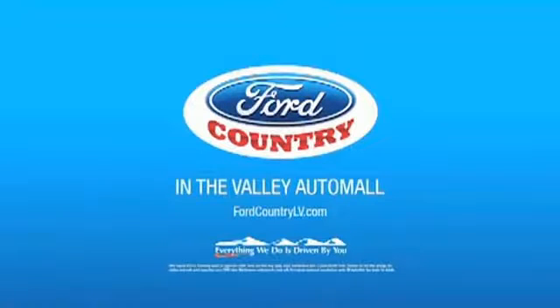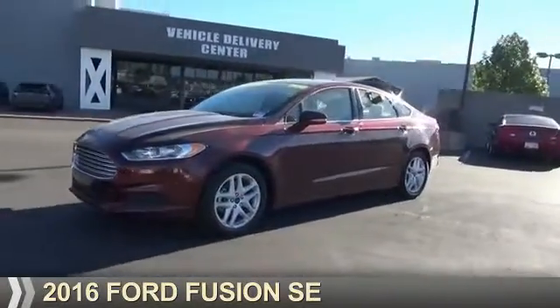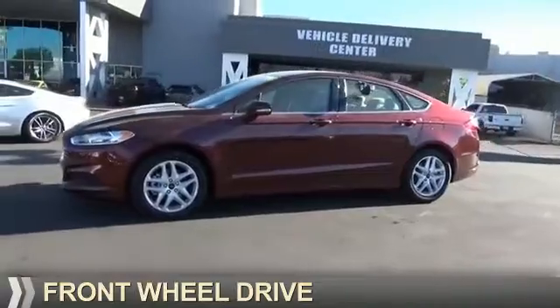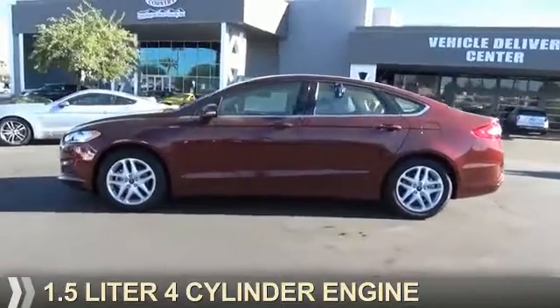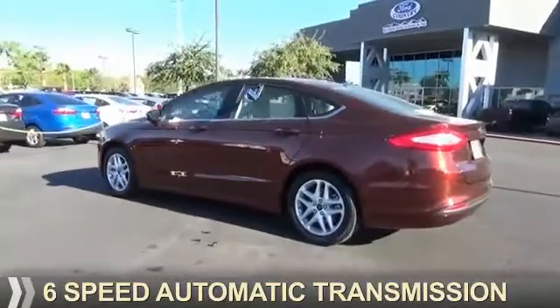Visit Ford Country in the Valley Auto Mall today. Presenting the 2016 Ford Fusion. It's powered by front wheel drive, a 1.5 liter four-cylinder engine, and a six-speed automatic transmission.